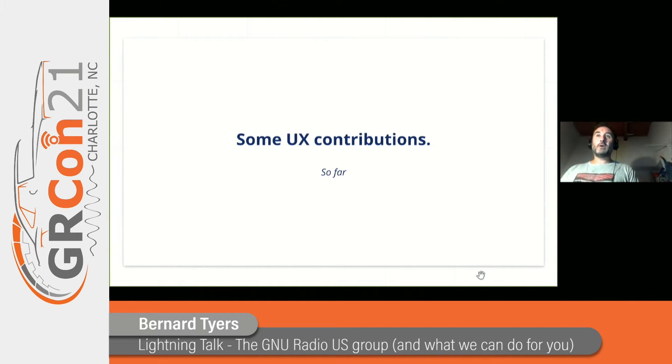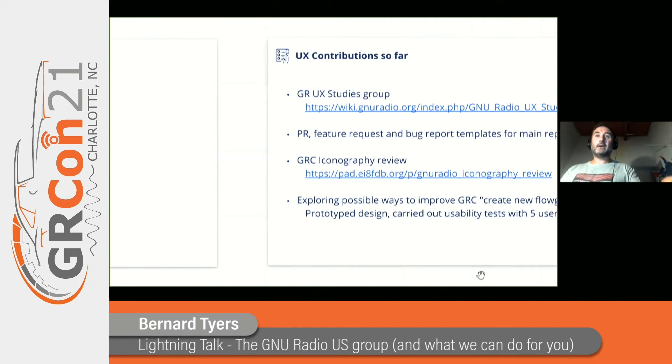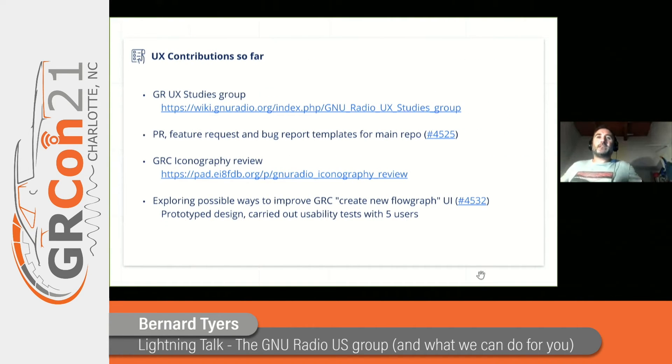Some of our contributions so far. First of all, we created the GR UX studies group. So far, we've got about 30 or 40 people who have signed up to be involved in our UX studies. This is anything from doing a short interview, understanding a little bit about their background, understanding how they use GRC, what they use it for, straight through to doing some designs and validating those designs with users.